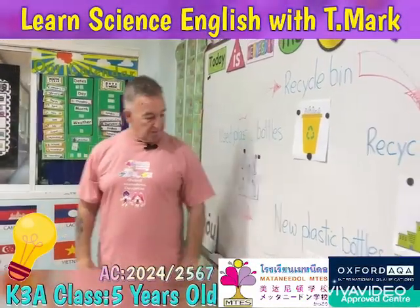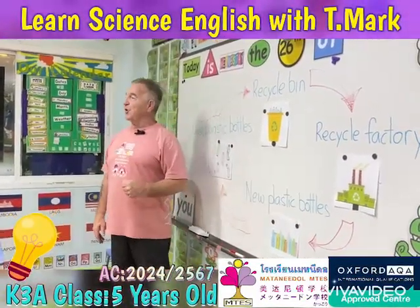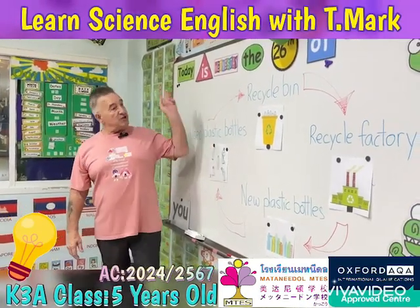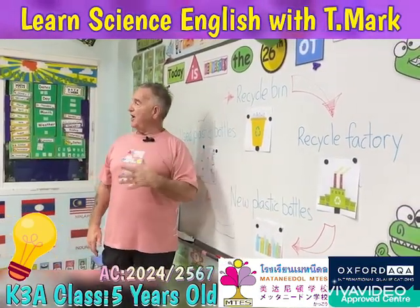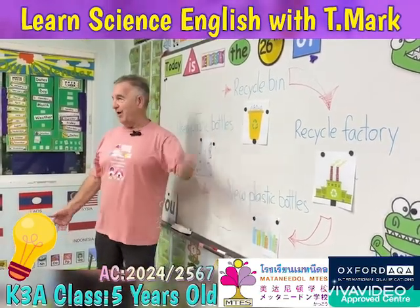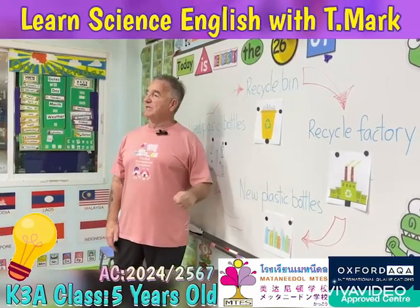New plastic bottles! And then we start all over again — we drink out of the new plastic bottles, we put our empty plastic bottle into the recycle bin, the recycle bins are taken to the factory, we get new bottles, and then around and around and around it goes. At least that way we are protecting our planet.